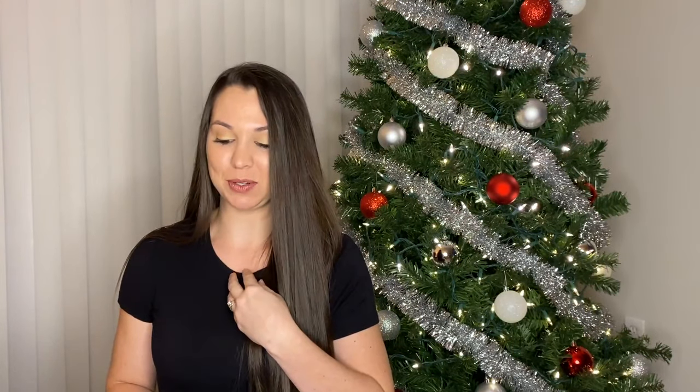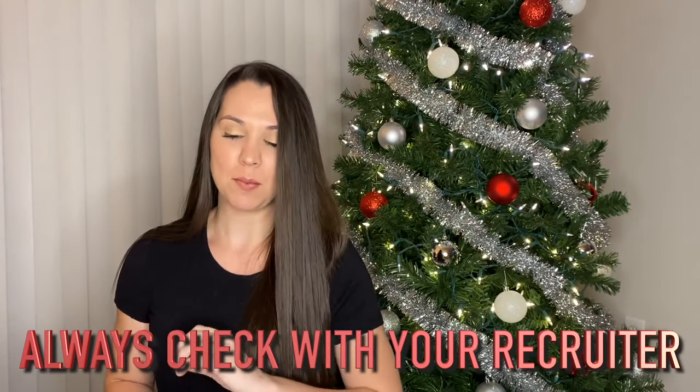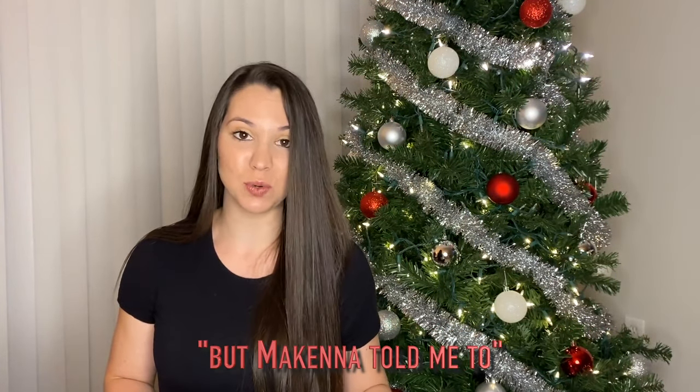I did ask my recruiter and he told me it's okay to list the store location address, but you still need your supervisor or manager's first and last name. If you knew their personal number, list that — otherwise you can list the store number. But before listening to me on this, make sure it's okay with your recruiter. Before you do anything, just because McKenna told you to, make sure it's all good with your recruiter before you move forward with anything.